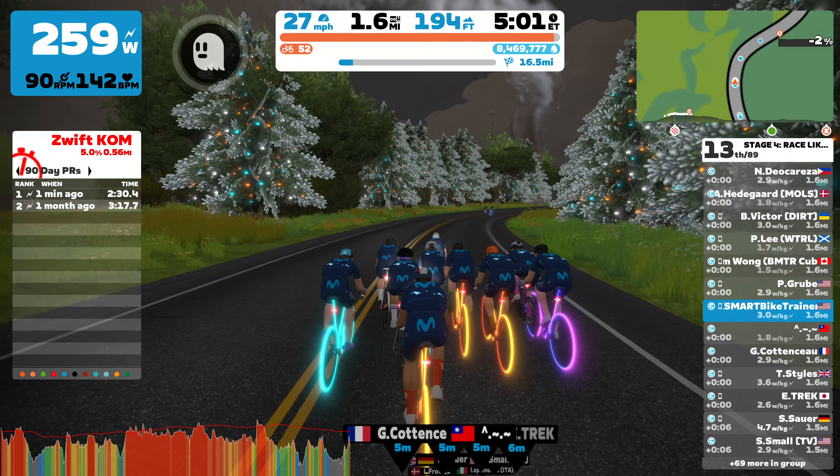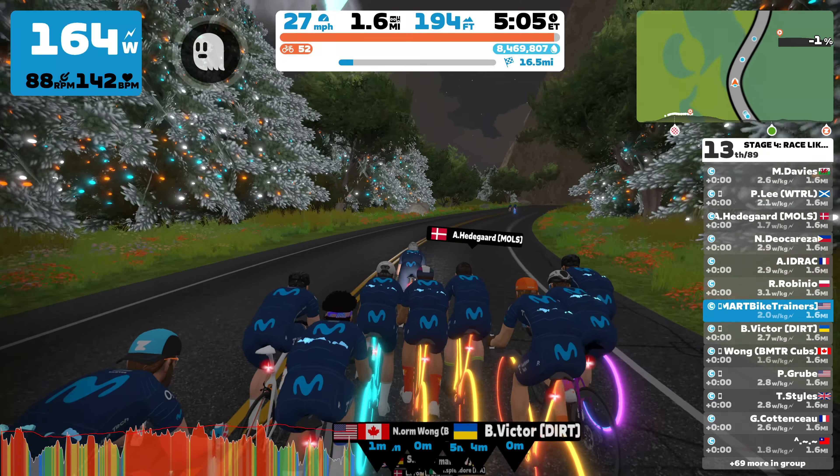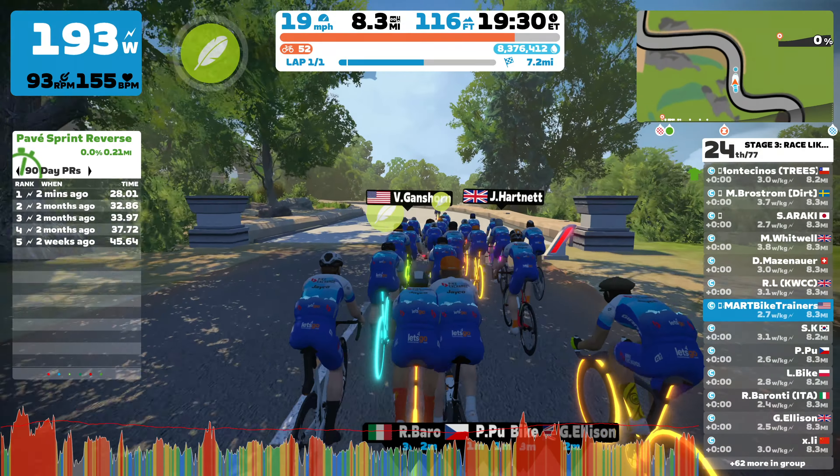The theme for December was Race Like a Pro. Each week, racers wore a different World Tour team kit for the race. No unlocking of these pro team kits, unfortunately — these are pro team kits only, but we got to wear them as part of the series. I missed the first stage of the series, but I managed to do stages two, three, and four.